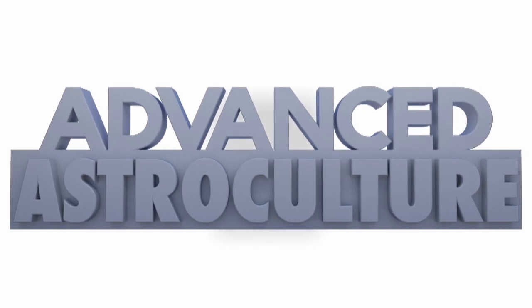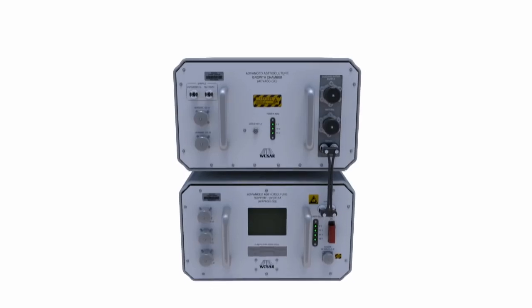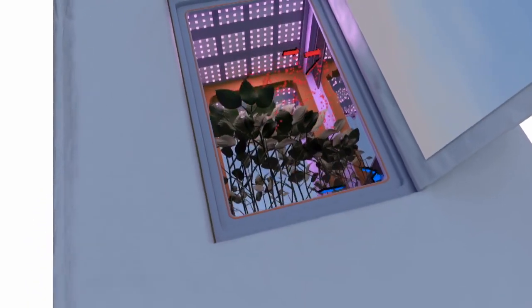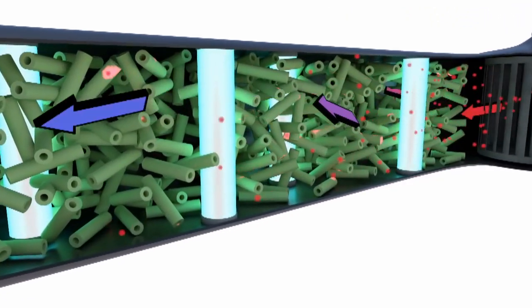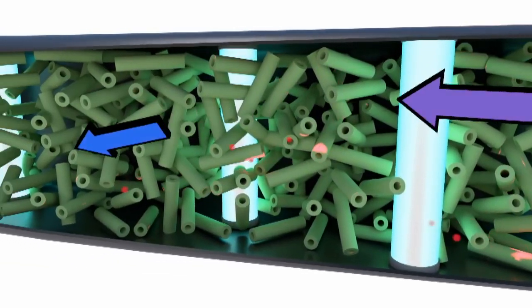Through the University of Wisconsin advanced astro culture program, they developed an ethylene removal system that was successfully tested on a number of missions on the International Space Station. The system draws air through a reaction chamber, where it is passed across a catalyst bed. That catalyst has the effect of removing anything organic from the air — that includes mycotoxins, bacteria, viruses, and even mold.